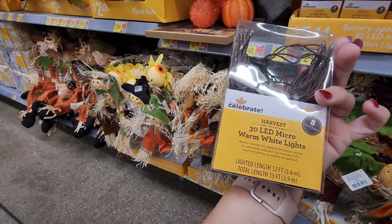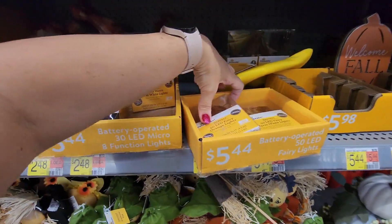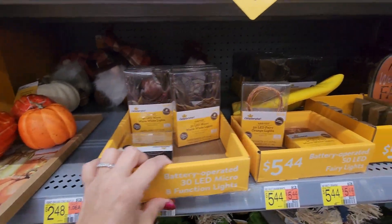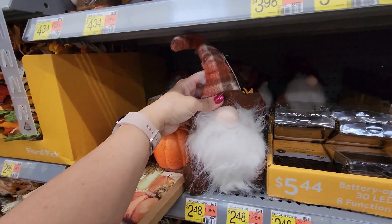Warm white micro lights for $5.44 — those would be good to have. Here's another kind of fairy lights — I usually get mine on Amazon — also $5.44. I see some gnomes. Last year I was so into gnomes and I still like them, but I'm not going to buy any more.